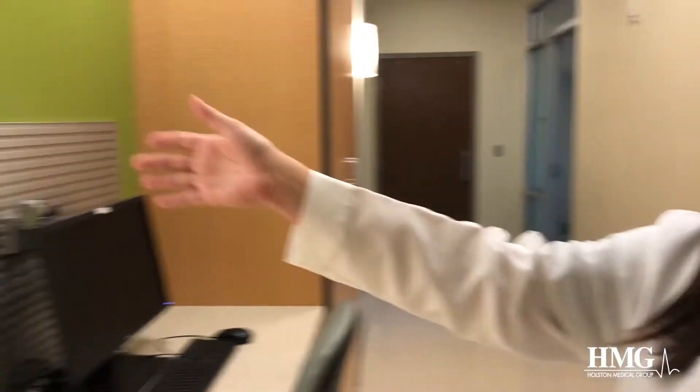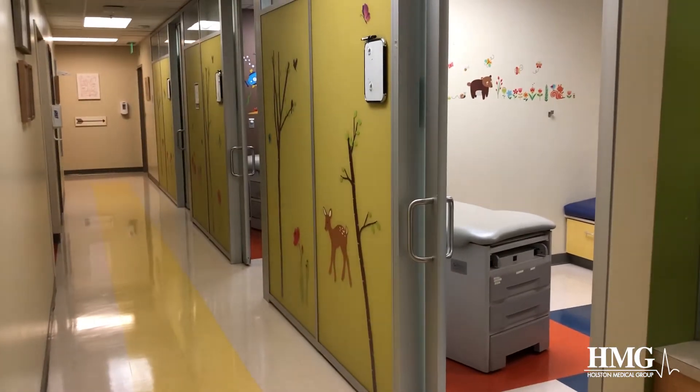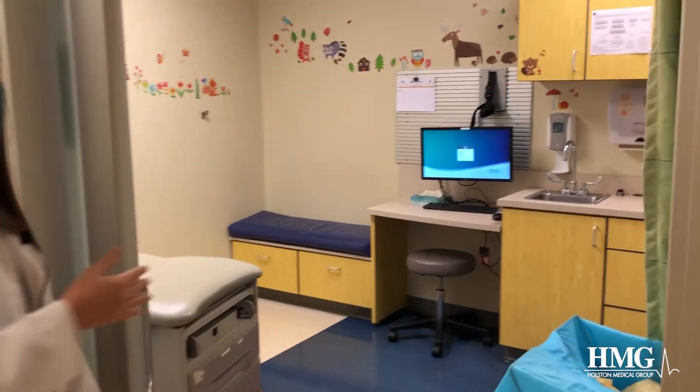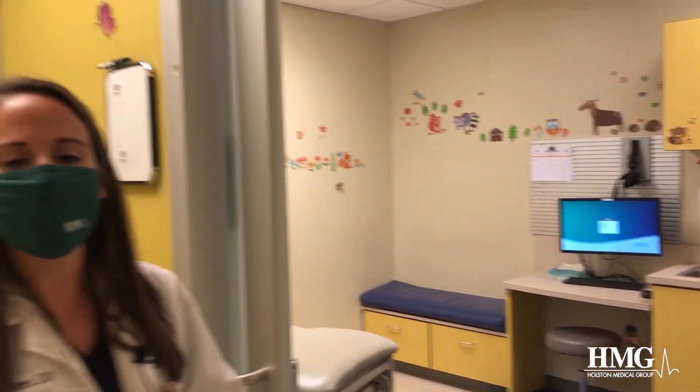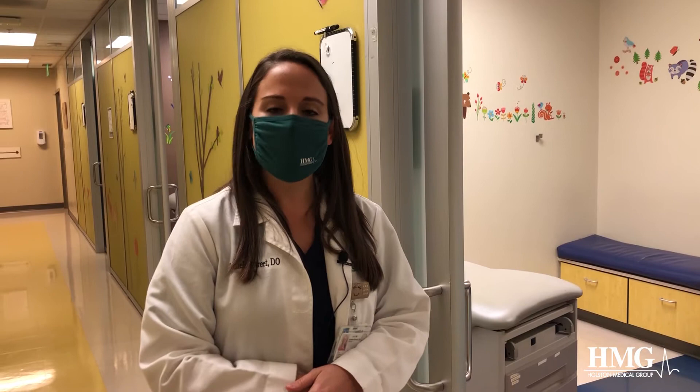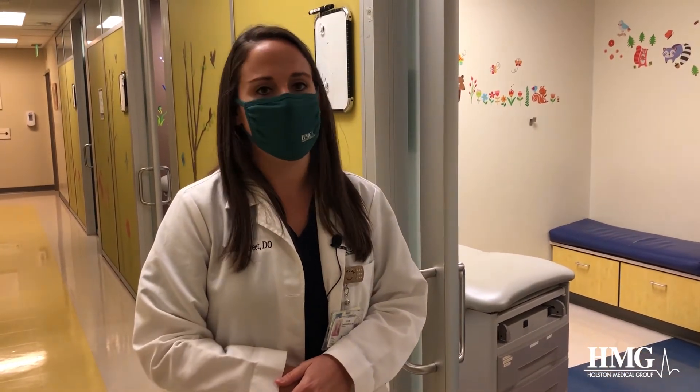We have a hallway of exam rooms here that is closed off to the rest of our pediatric office. There's a door on each end, so this is separate. Your child will come straight into one of these three exam rooms. That way, there's limited interaction with anybody else in the office to keep your child healthy and to keep the rest of the children and people in the office healthy.